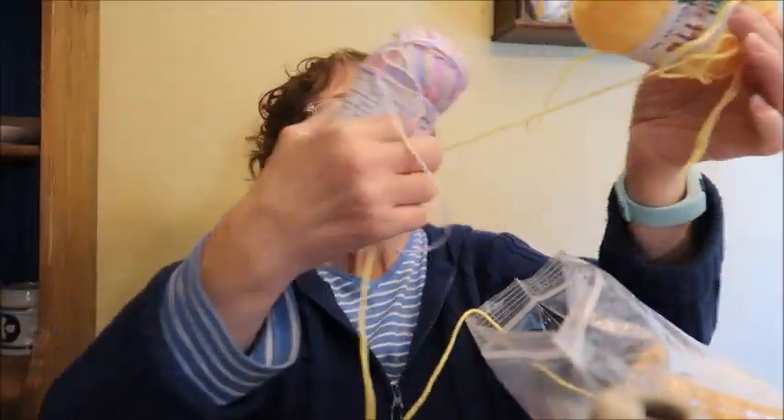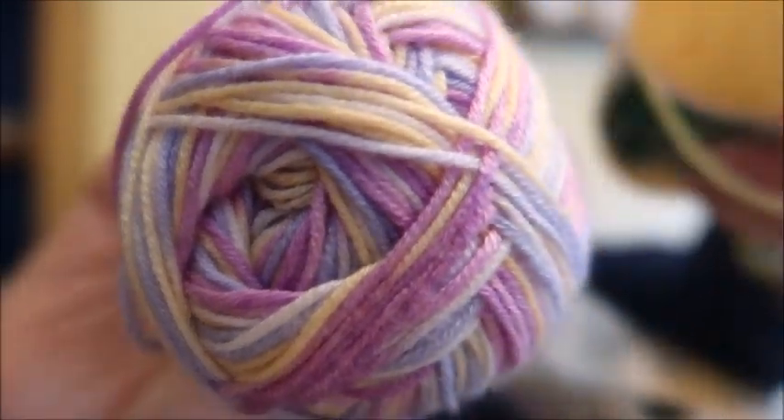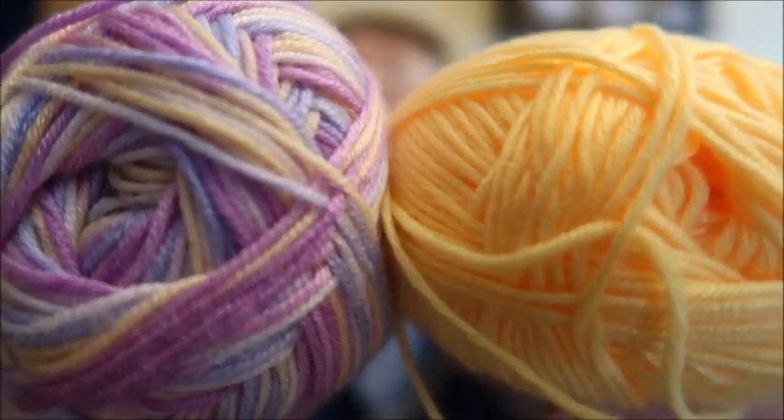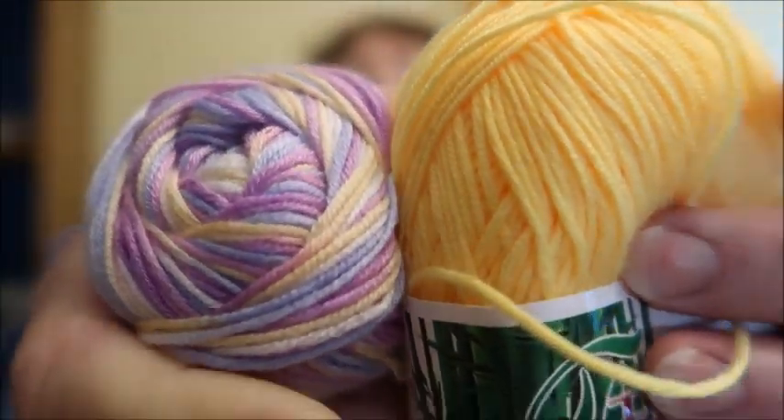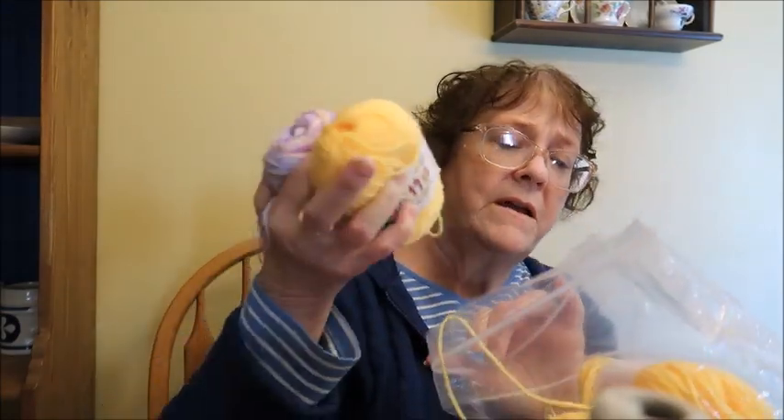Next is another bag full of yarn — a mix. Some is lace weight, some is slightly thicker. Let me take it out of the bag. The label is in Chinese, but I do know it's a cotton bamboo mix. Here is the purple and here is the yellow — the yellow is slightly thicker than the purple. There are five skeins of yellow and three skeins of purple.